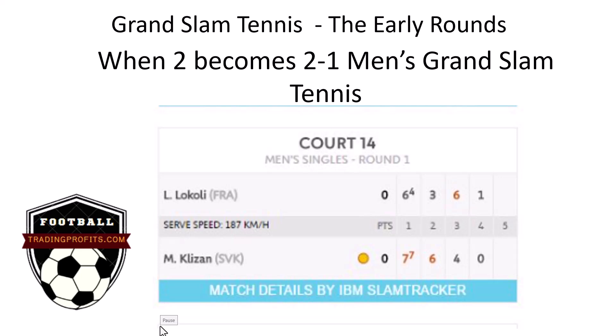How many of these 2-0 to 2-1 swings can you spot? And how are you going to trade this? You could either lay the player who is two sets up, back the player who is two sets down, or lay the player in the set betting market to win 3-0. So you've got a number of options. Let me show you some recent examples.